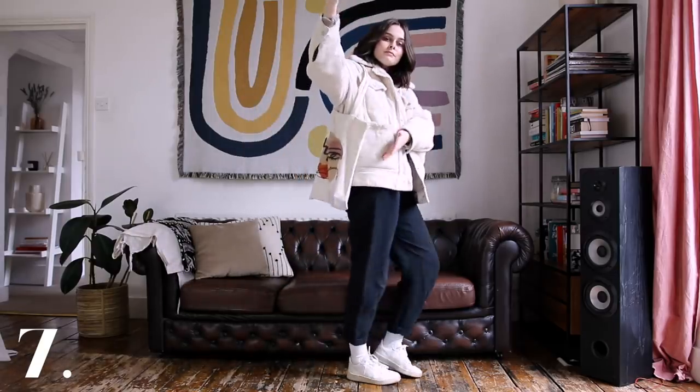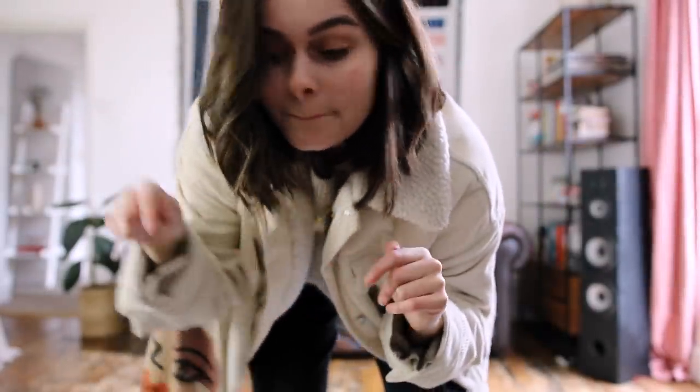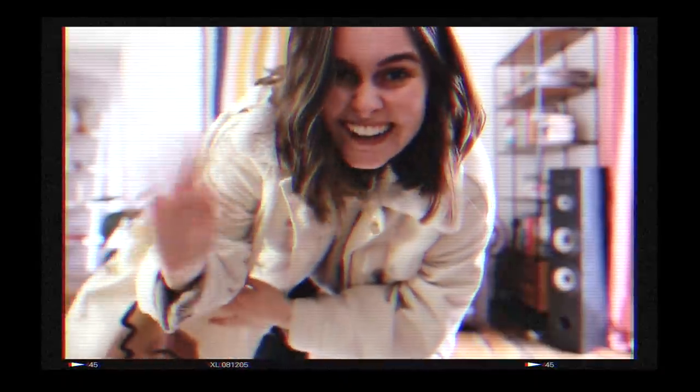And there you have it — these are seven cozy winter outfits. Thanks so much for watching and do let me know what you thought in the comments. Let me know your favourite and also what you thought of the style of the video, because it's a little bit out of my comfort zone. I really enjoyed making it though — thank you so much for watching and I will see you in my next video.